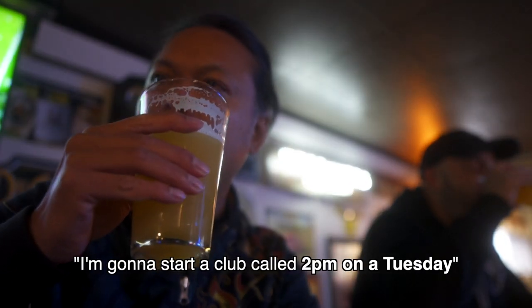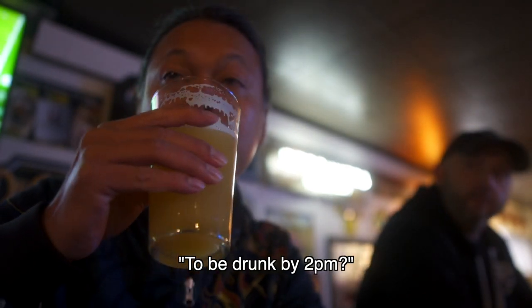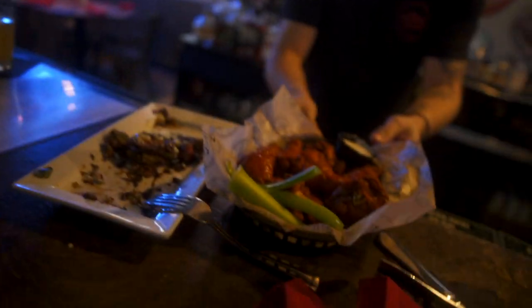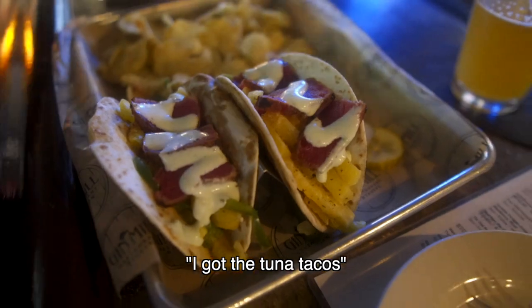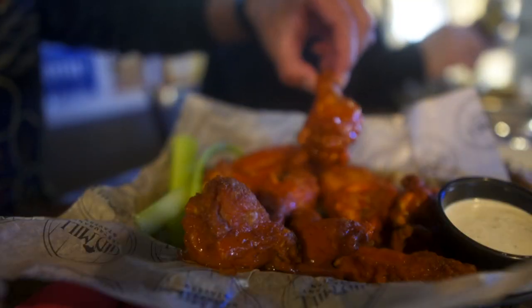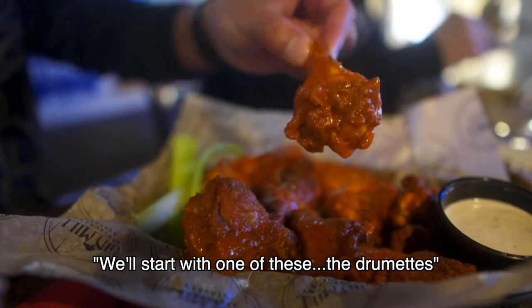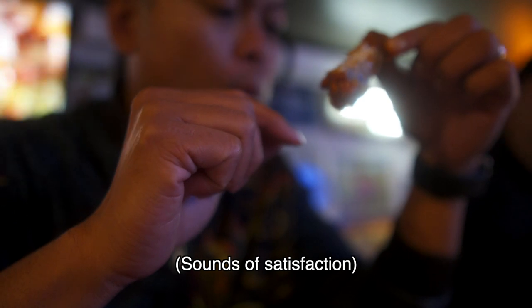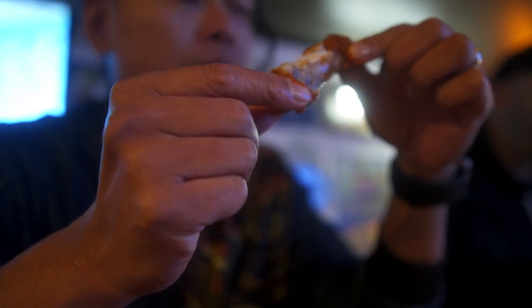2 PM on a Tuesday — that's my new club. I'm gonna start a club called '2 PM on a Tuesday.' What's the goal of the club? To be drunk by 2 PM on a Tuesday. Let's start with one of these drumettes. These are really good — I really like their hot sauce here, yeah it's really good.